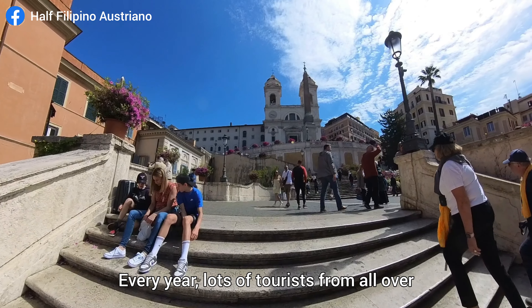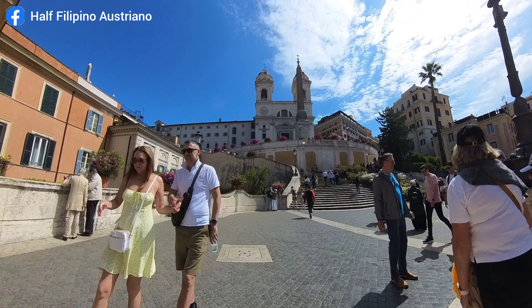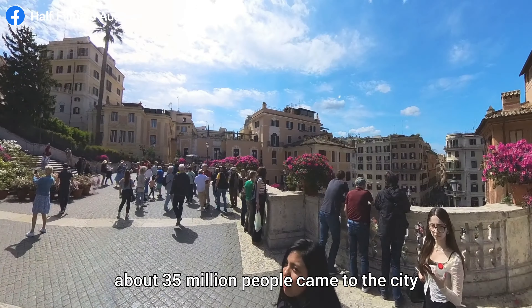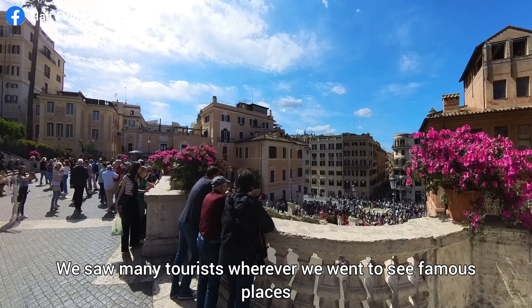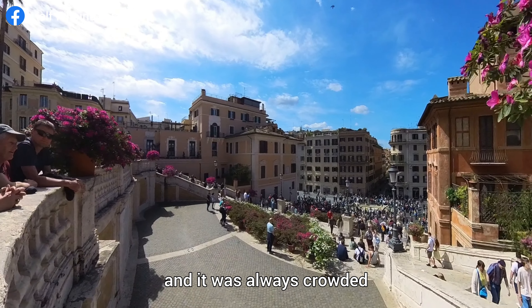Every year, lots of tourists from all over the world visit Rome. In 2023, about 35 million people came to the city. We saw many tourists wherever we went to see famous places, and it was always crowded.